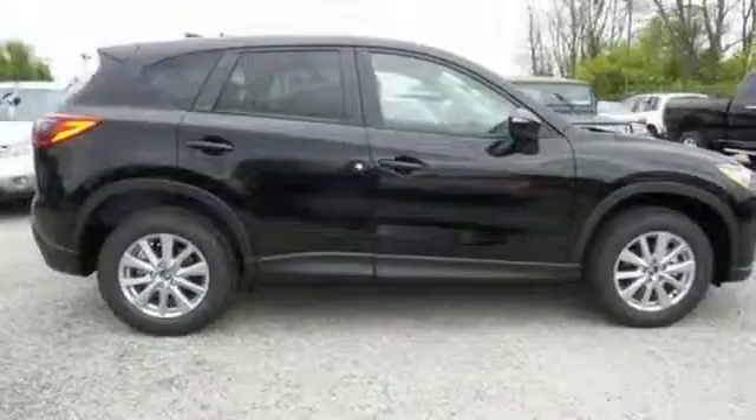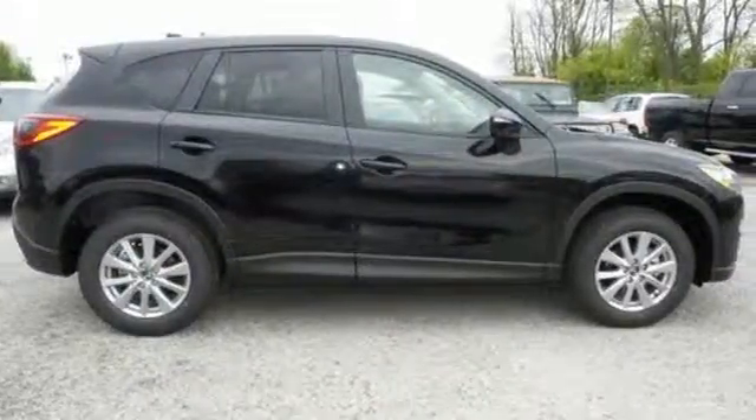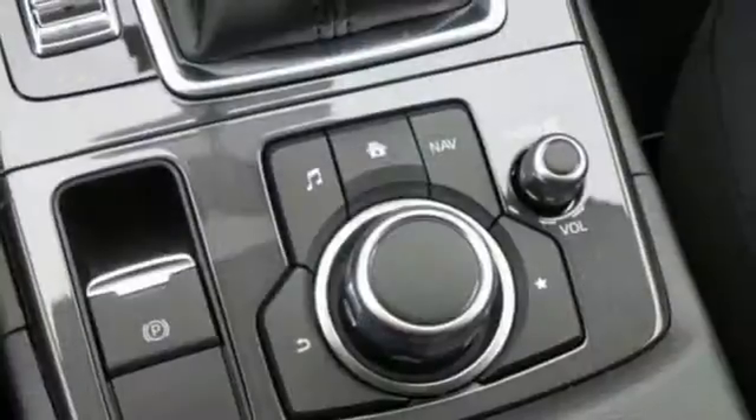Inside the spacious, well-crafted cabin, enjoy audio menu voice command, USB audio input, and Bluetooth.